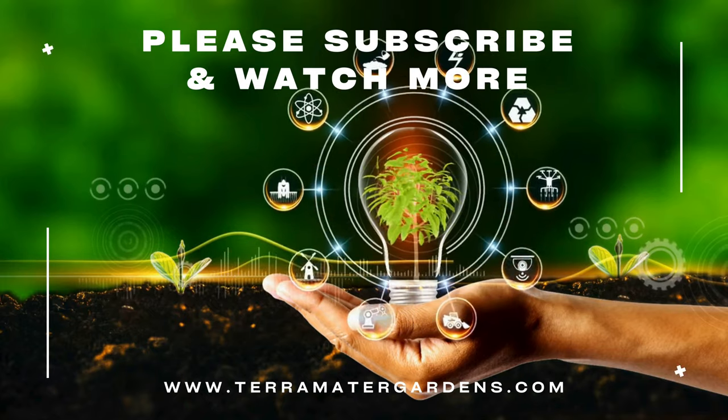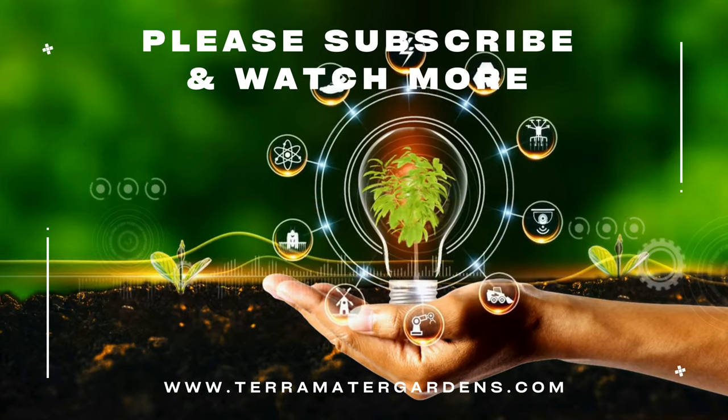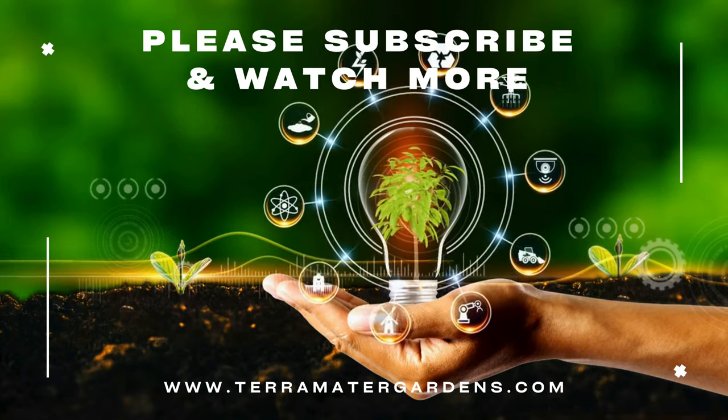Thanks for tuning in today. Don't forget to like, comment, and subscribe for more plant profiles. Until next time, happy growing.